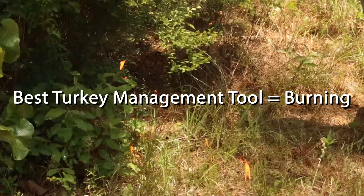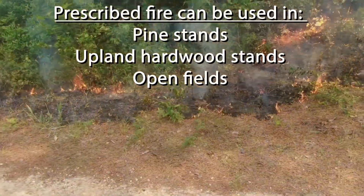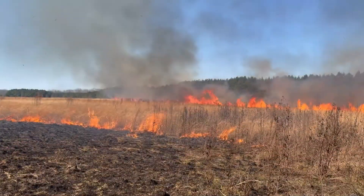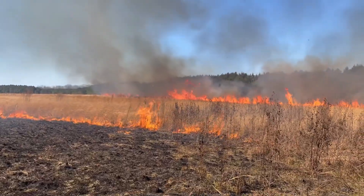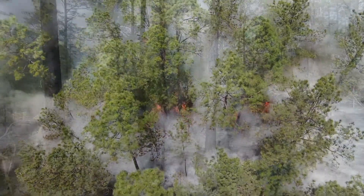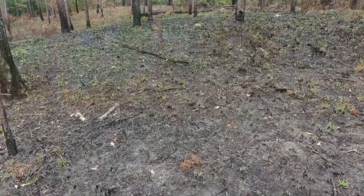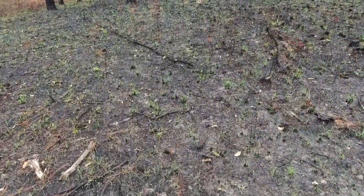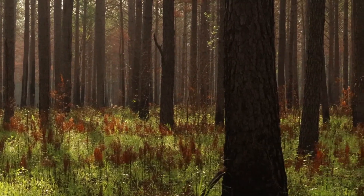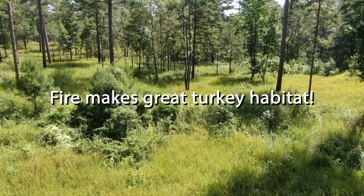Prescribed burning is probably the most important management practice you can do if you have a lot of upland habitats — pine stands, upland hardwood stands, old field openings. What prescribed fire does is reduce the dead leaf litter on the ground and reset plant growth. Turkeys also really like it right after a burn because it opens things up and allows them to use their eyesight in a place where they feel comfortable detecting predators. Most importantly, that burning resets plant succession that will down the road provide the good brood habitat and nesting cover that turkey populations absolutely have to have.